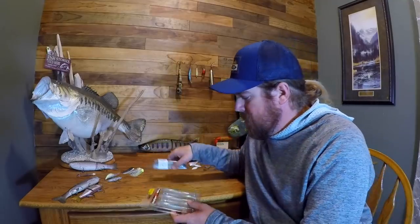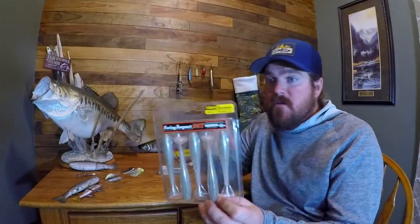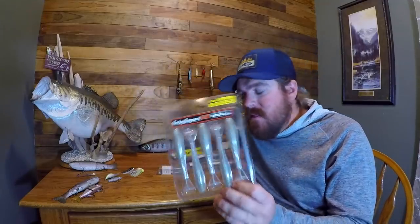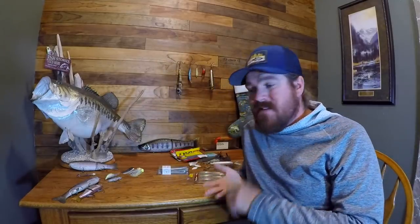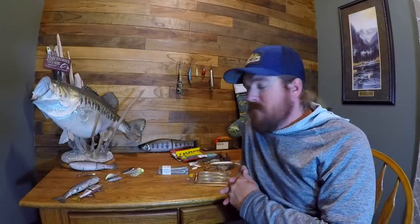Swim baits — soft bait category. If I could only have one, we're going Kytec, and I'd probably go 4.8. The Kytec rewrote the book on swim baits and paddle tails over the last few years. It has stormed the industry — one of the biggest baits to ever hit the market, up there with the A-Rig, the Senko, and the Whopper Plopper. Those baits truly changed bass fishing, at least for a time.